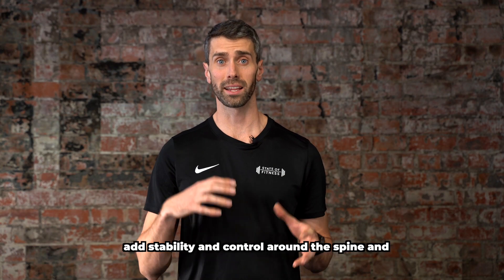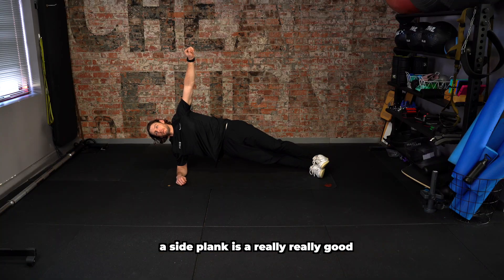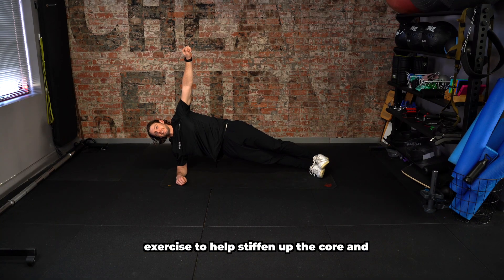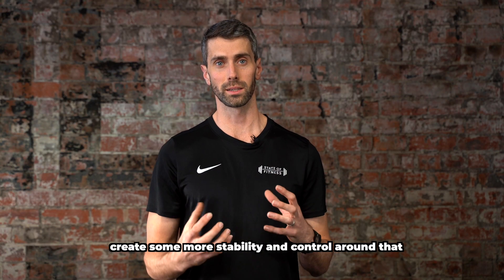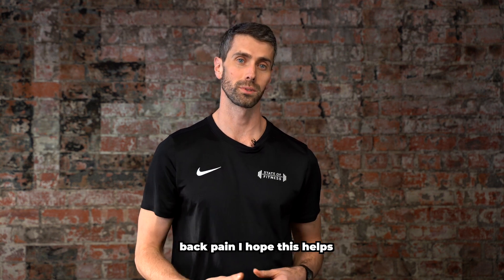From here, we like to add stability and control around the spine. A side plank is a really good exercise to help stiffen up the core and create more stability and control around that lower back. So if you deal with lower back pain, I hope this helps.